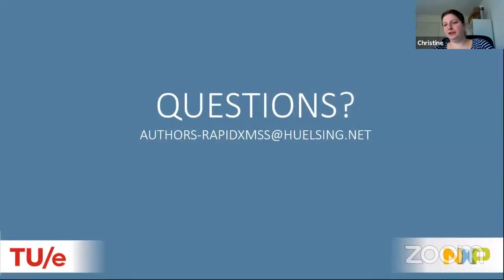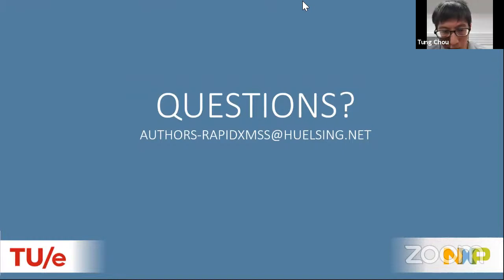If there are any questions, I'll happily take them; otherwise feel free to ask later on Zulip. Thanks for keeping within the five-minute time slot.